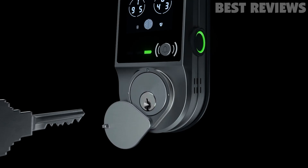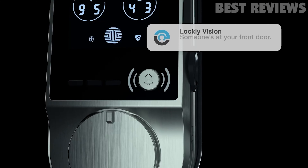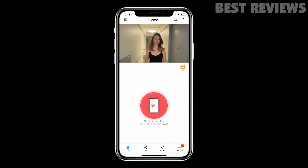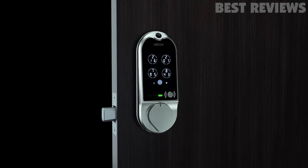including if it's the old-fashioned way with a key. What makes the Lockley Vision Elite even more appealing is its integrated video camera, which allows it to act a lot like a video doorbell camera. An integrated solar panel helps keep the lithium-ion batteries charged for the long haul, too.